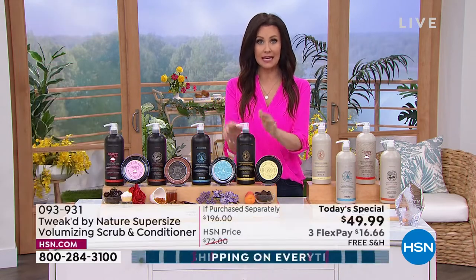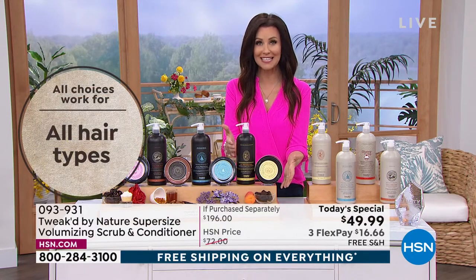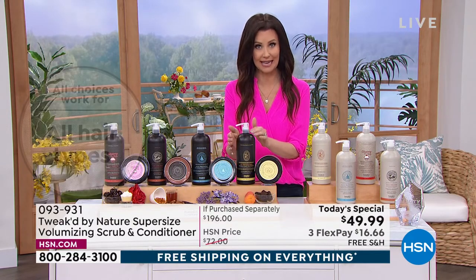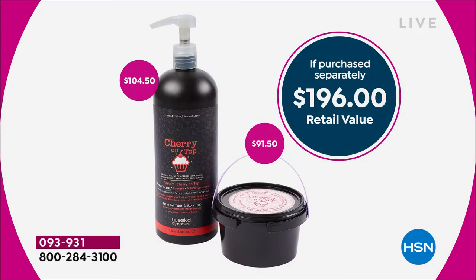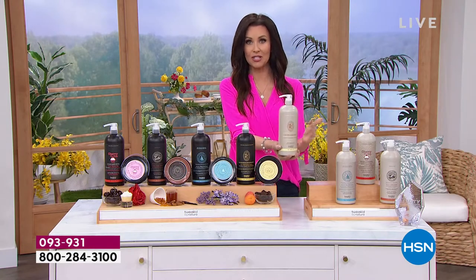So our today's special is the once or twice a week scrub and the conditioner that you're going to use on a daily basis — that's going to be about $16 and change on any credit card. $196 value for under $50. For me this is almost a year's worth of hair care. Then you're going to add in our special additional deal on the shampoo.